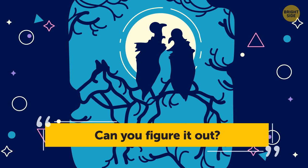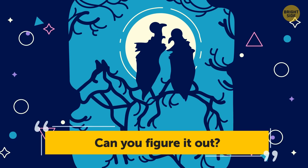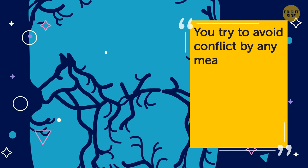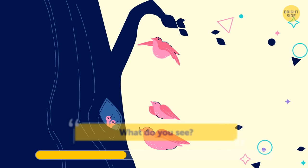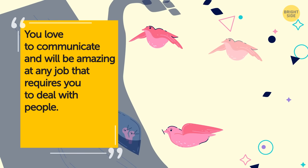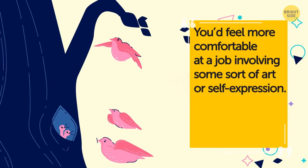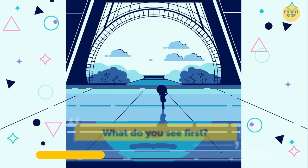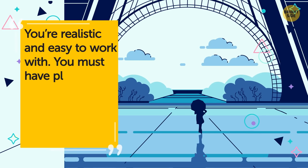This one's pretty spooky — can you figure it out? If you only see two birds, you're a straightforward and goal-oriented person. If you see a horse, that means you try to avoid conflict by any means necessary. Here's your next illusion — did you spot the face of a girl? You love to communicate and will be amazing at any job requiring you to deal with people. Did you notice birds and a tree first? You'd feel more comfortable at a job involving art or self-expression. How about this picture? If the most obvious answer is that it's a girl in Paris, you're realistic and easy to work with — you must have plenty of friends.